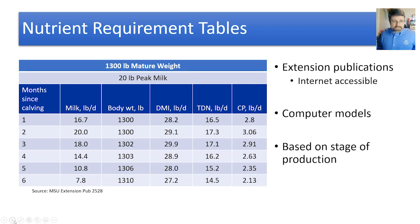I want to share what some nutrient requirement tables may look like — you can find these with a Google search or through extension publications, or by running computer models. Most tables are based on stage of production. This example table shows a 1,300-pound mature cow with a peak estimate of 20 pounds of milk. On the left-hand side you have months since calving. Most beef cows will peak somewhere between six and nine weeks; the NASEM model assumes eight and a half weeks for milk production.